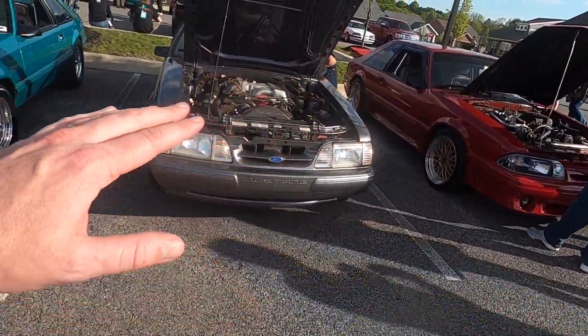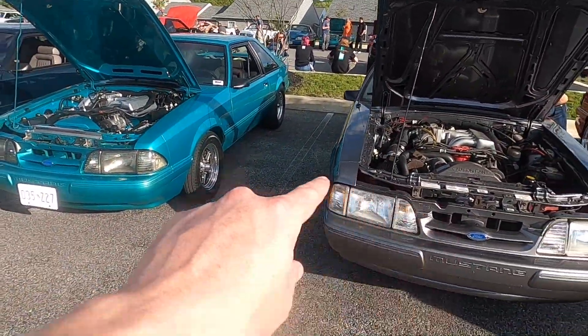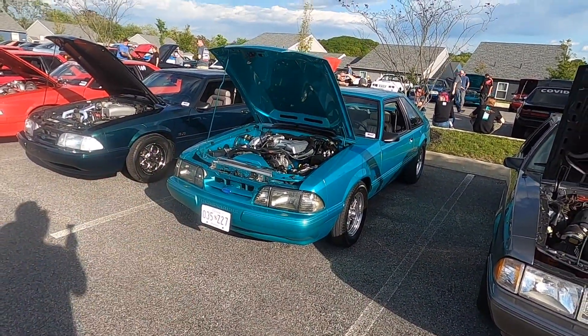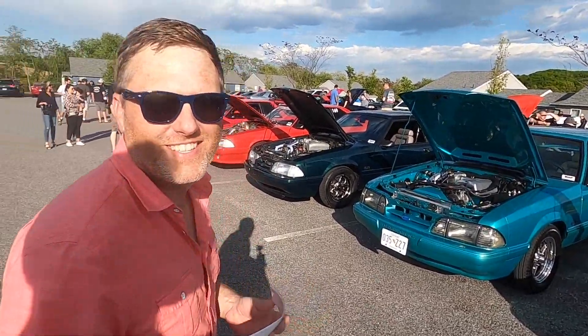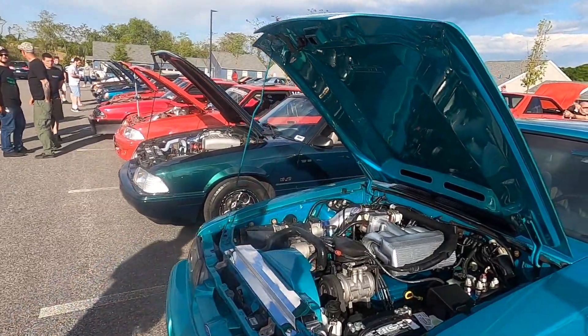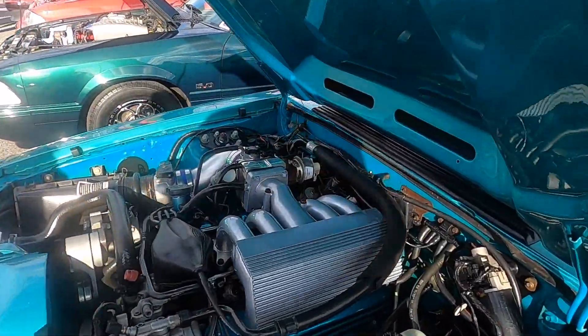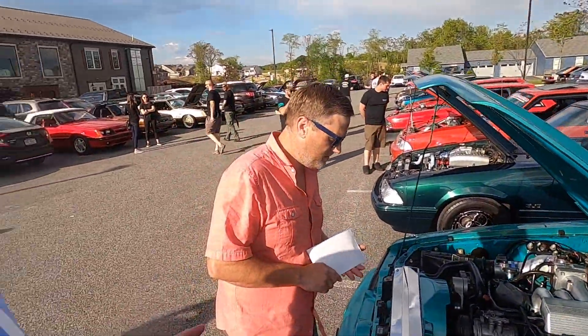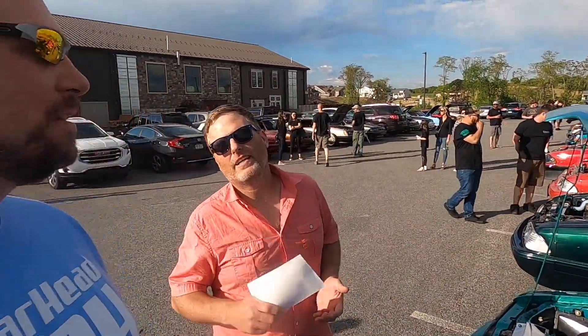I'm really excited about these two in particular, Matt. Can you tell me why I'm excited about these two? No idea. What kind of intake manifolds do they have? I don't know what those are - they look great. Come on, man - this is your favorite intake manifold. I mean, it looks good aesthetically - I love them. And it's going to go on something one day, but I got a plaque.